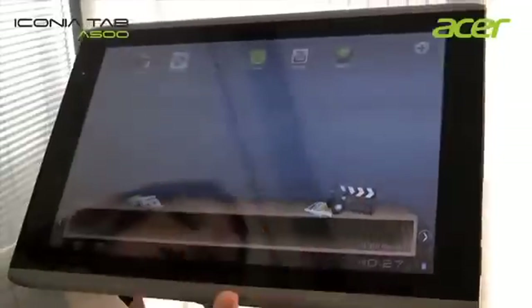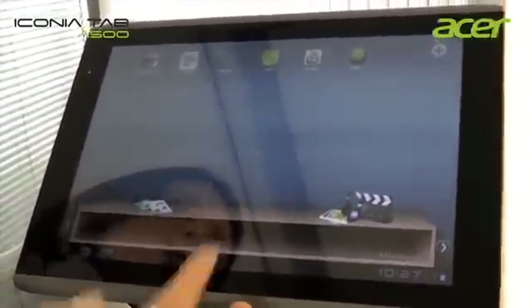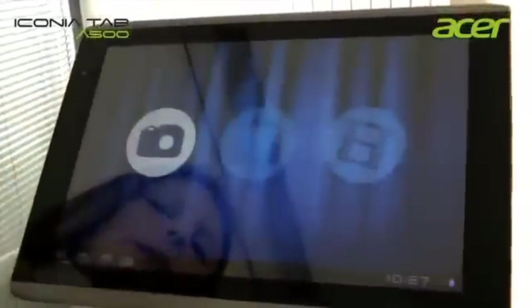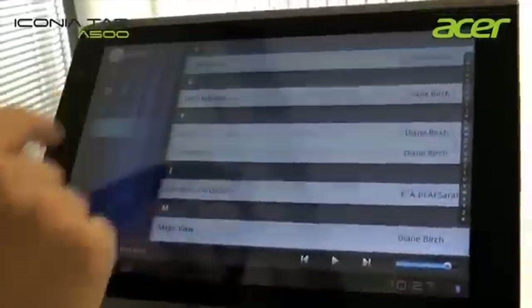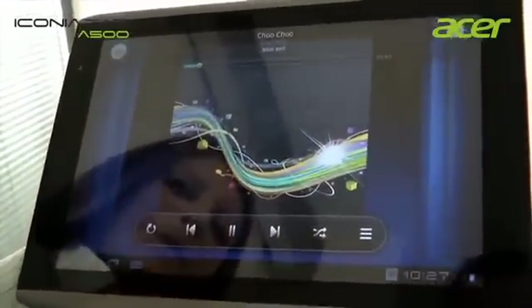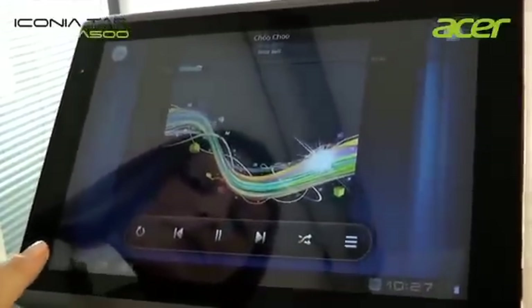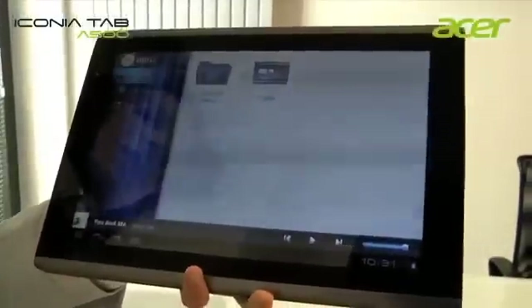In the multimedia section, you can enjoy and play back all your multimedia files and applications — for example YouTube, HD videos, your photos, and your music.